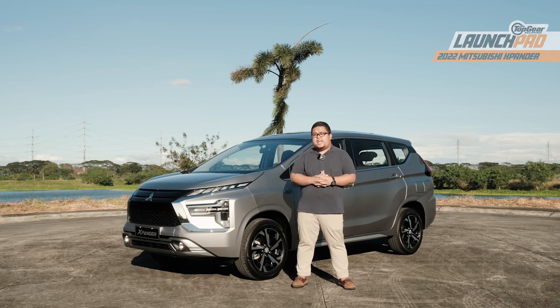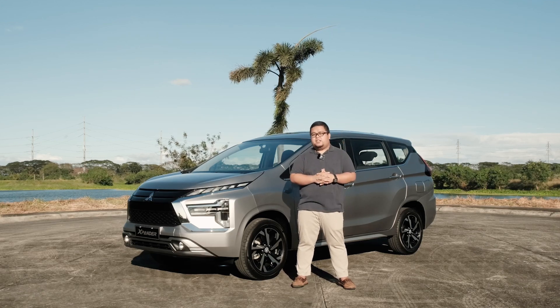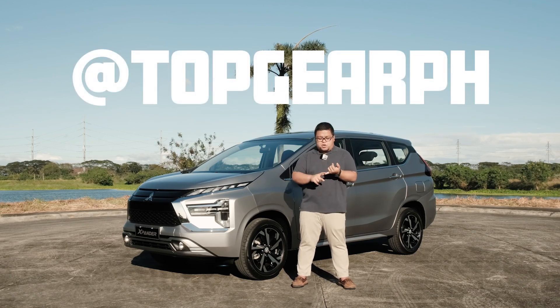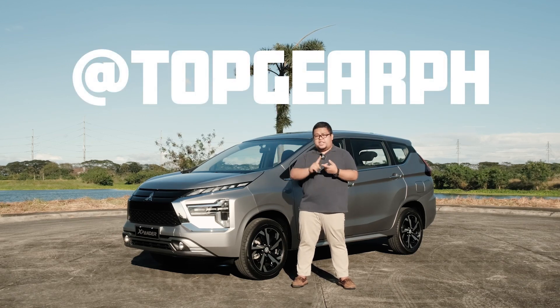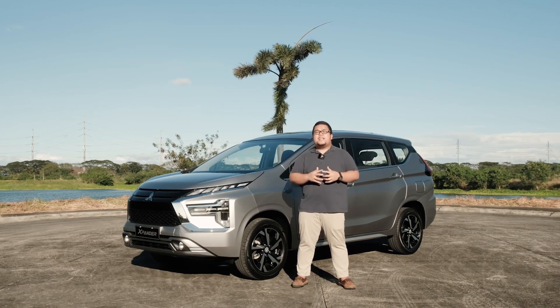Anyway, that wraps it up for us today. If you liked the video, hit the thumbs up button and don't forget to subscribe to our channel. Also, follow us on social media — it's at Top Gear PH on Facebook, Instagram, Twitter, and on TikTok. For Top Gear Philippines, this has been Leander Grecia, and I'll see you in the next one.